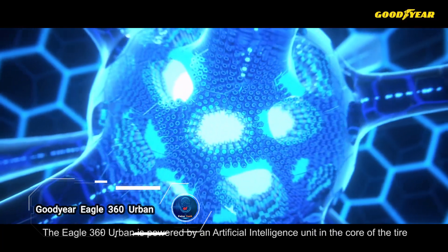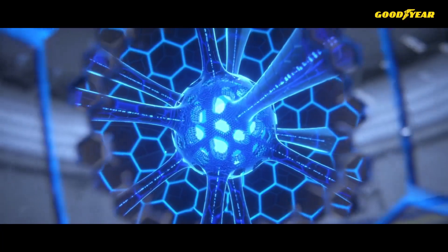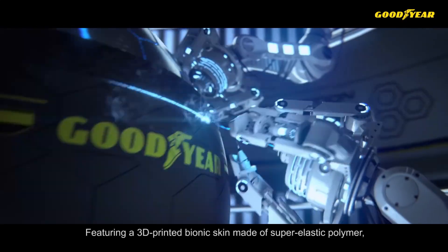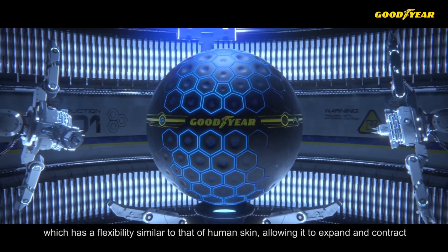Goodyear Eagle 360 Urban is an innovative leap in tire technology designed for the future of driverless vehicles. This AI-powered, 3D-printed spherical tire can sense, determine, change, and interact with its surroundings, making it a true marvel of engineering.